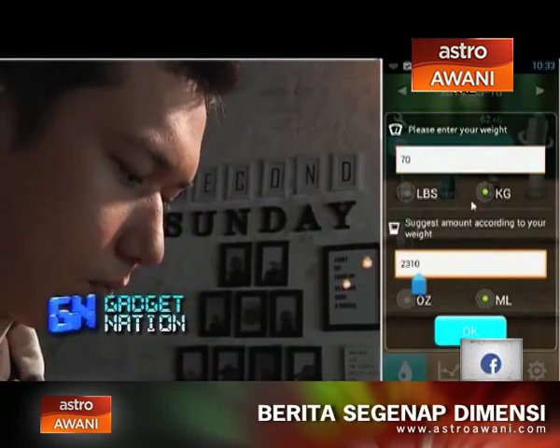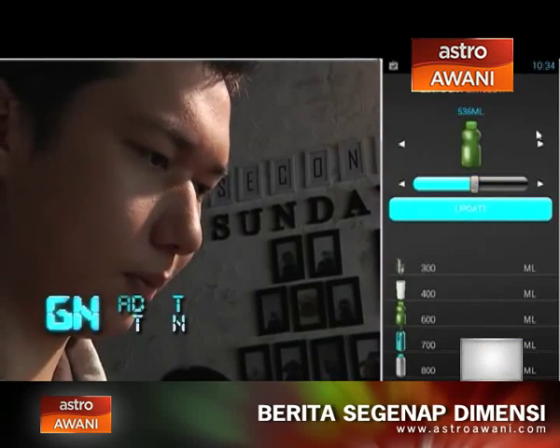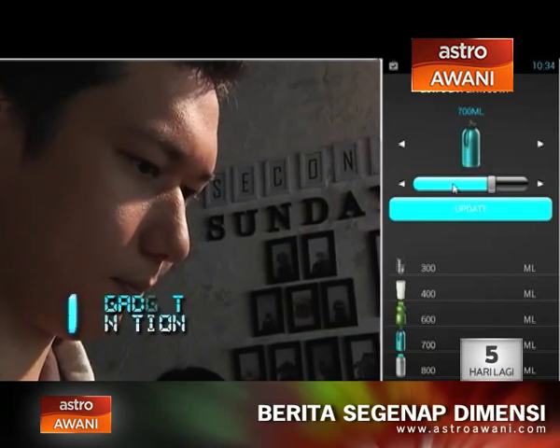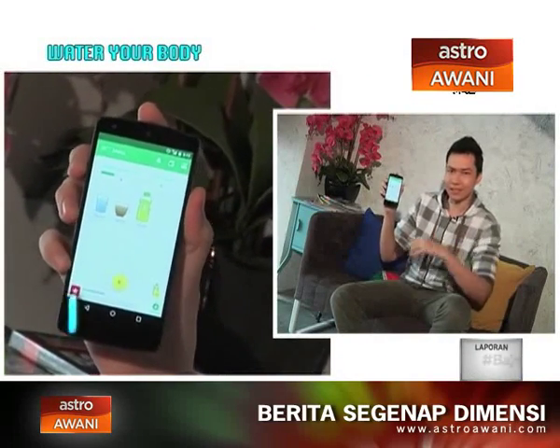Let's jump into the app and see what it's all about. When you load it up, it's going to ask you some preferences — like whether you prefer liters or ounces, general metric or imperial settings.